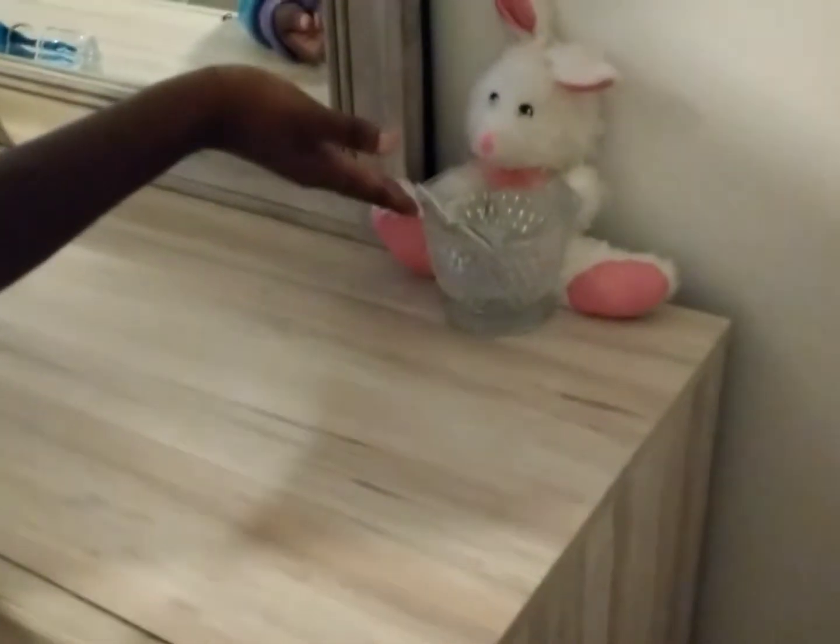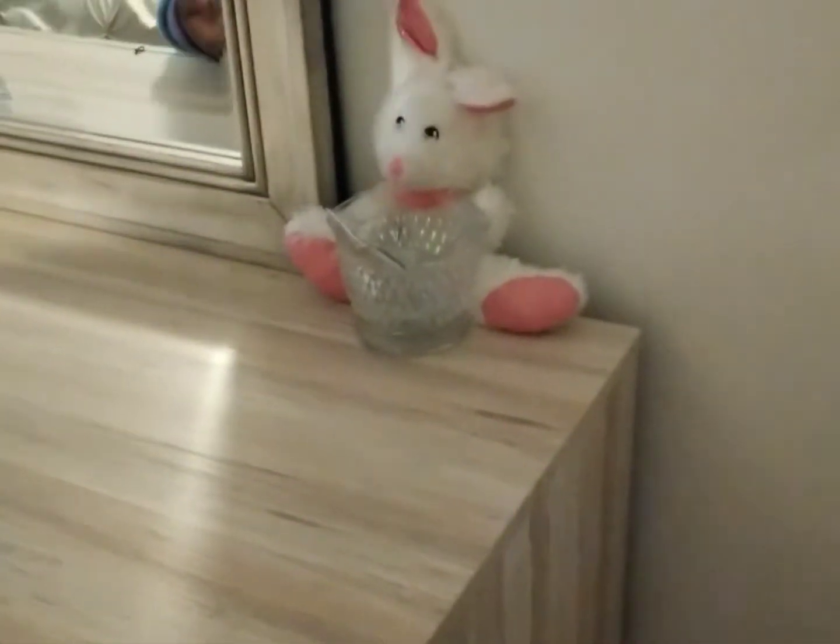Next over here I have this little jar — it's like a little gift jar where I can put anything in there. And I also have this adorable little bunny. I don't know where to put her.